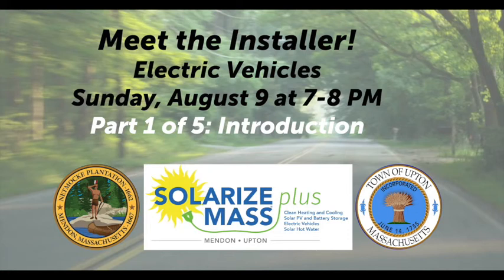Welcome, everyone. This is Carolyn Barthel with the Solarize Menden Upton program. We are so delighted to have you with us. We are doing a whole sequence of Meet the Installer events to understand what the Menden Upton Solarize Plus program offers.